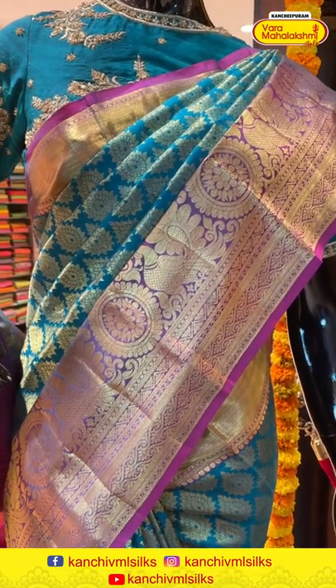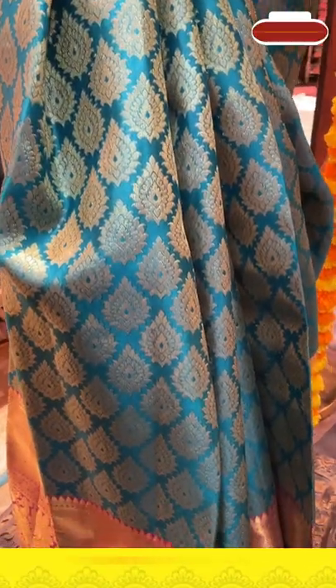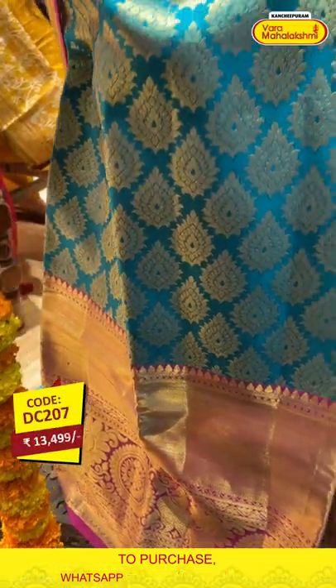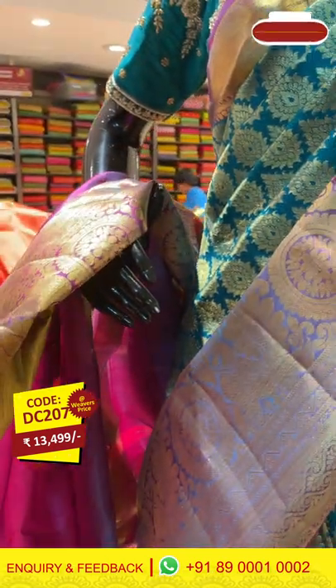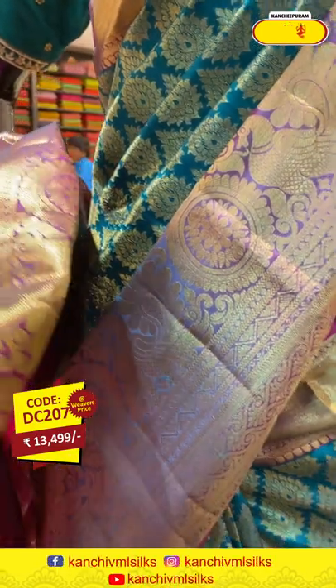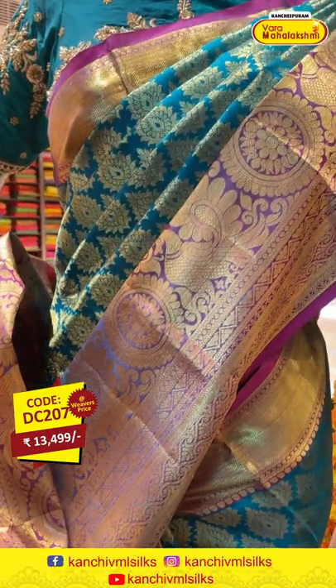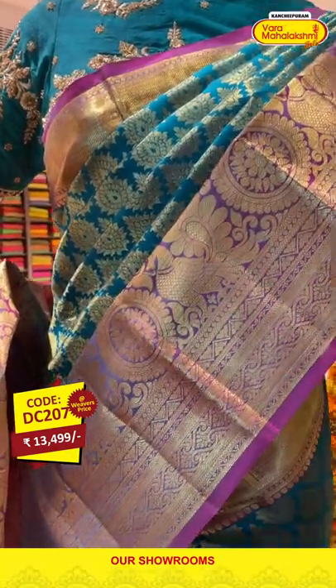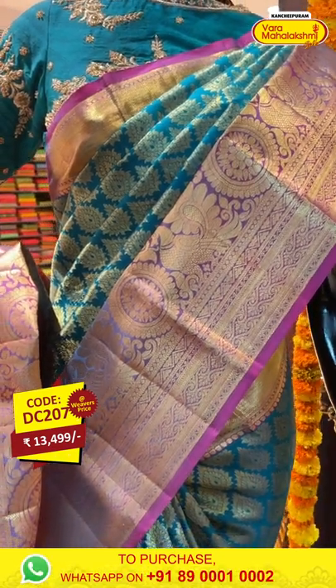This is a green and magenta border combination — a beautiful royal green body with floral jaal work and a huge border with a pink base and golden zari work. The blouse is in contrast. Click a screenshot and send it on 89001 and 0002.